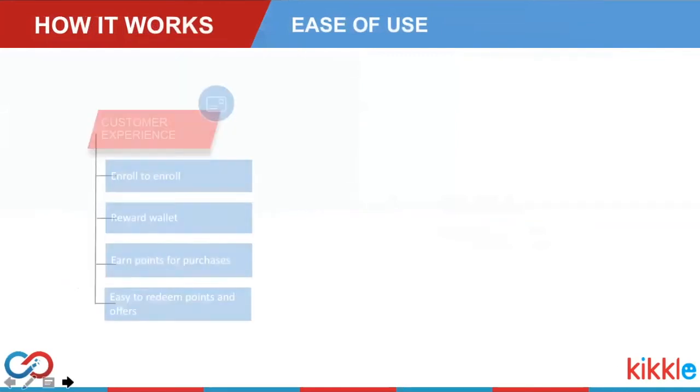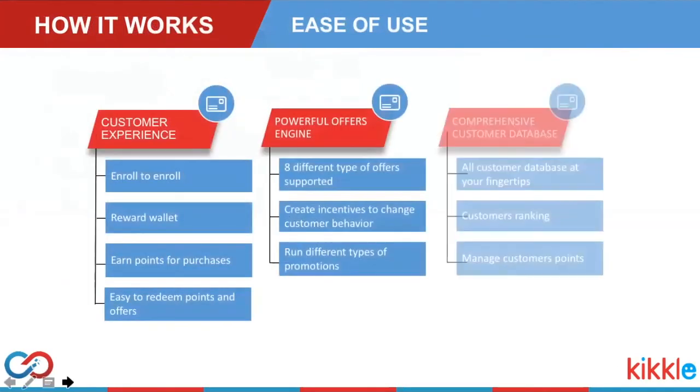Customer Connect is a feature-rich marketing platform. We focus on two things: drive more frequent visits and raise average spend per visit. Everything in our system is designed to achieve those two objectives. Customer Connect strives to provide the best consumer experience by making things easy for customers. It is simple to enroll customers, and the customer's rewards wallet shows all offers they already have as well as those they are eligible for. Customers automatically earn points for purchases and do not have to bring anything to the store to redeem offers or points.